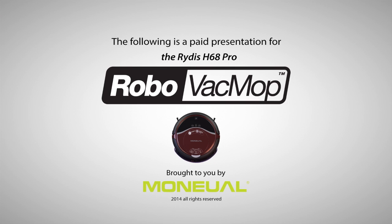The following paid presentation for the Ritus Robo Vac Mop is brought to you by Monuall USA, creating robotic innovations that make life easier.